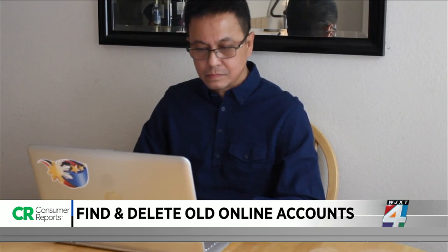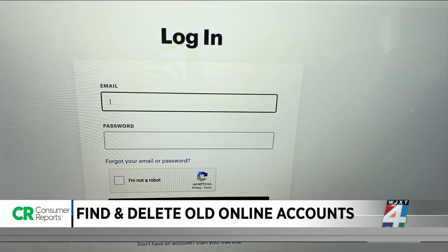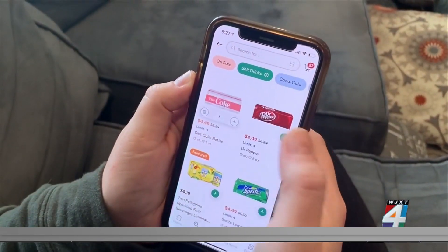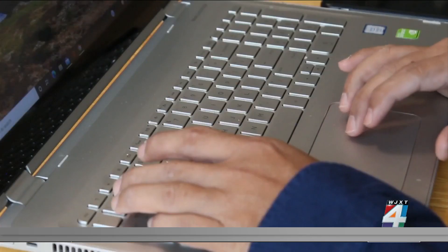When Jeff Valera decided to start using a password manager for all of his online accounts, he made a startling discovery. He suddenly realized he actually had over 200 online accounts — everything from social media to online shopping. So Jeff started getting rid of the ones he didn't use anymore, but that was easier said than done for several. One even took more than a year.